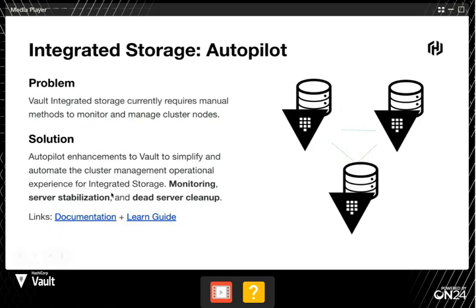Autopilot handles monitoring and server stabilization. If we add a new node into the Vault cluster, it'll monitor the node for a period of time before giving it the capability to be a leader. Also, if we detect a node has failed, we'll clean that up automatically. Autopilot is a set of features that will automatically make sure your cluster is in a healthy state. We'll send out all these slides after, so you'll have all the documentation as well as the learn guides.